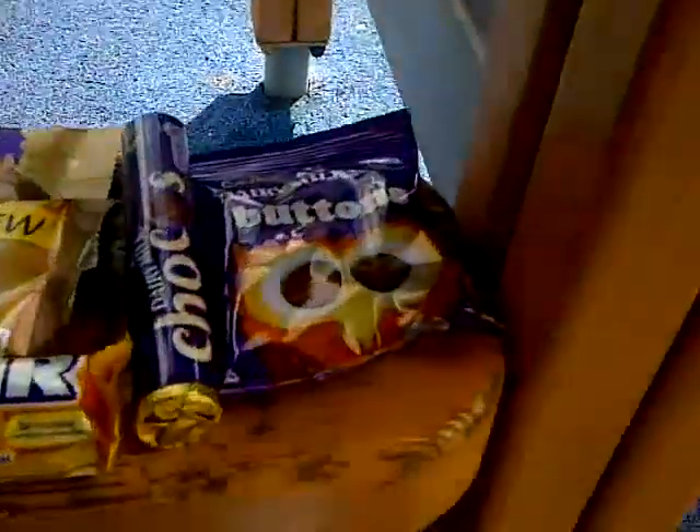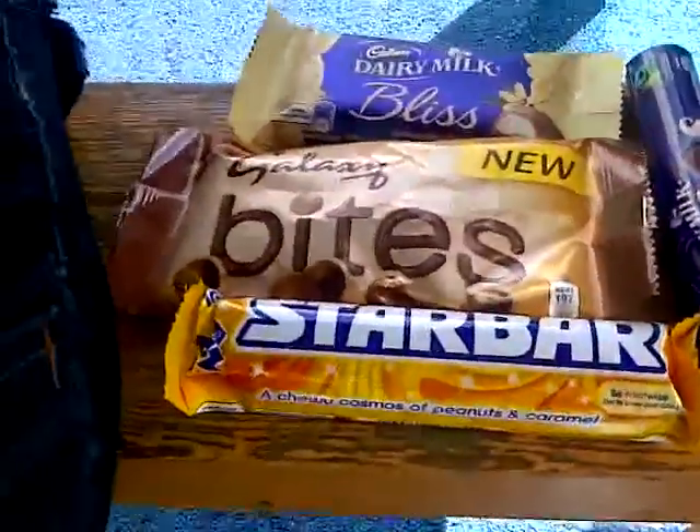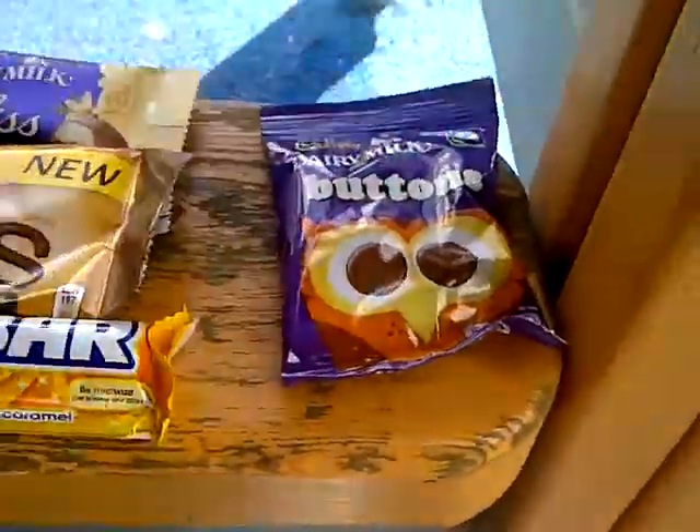Hi guys. Today we've been into the Corfe Mullen Big Co-op and we've bought a selection of new confectionery treats. Today we're going to do a nice review of them for you guys. We'll start with the new Dairy Milk Chocos.